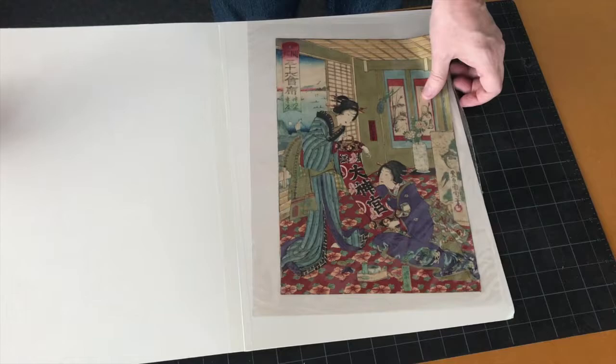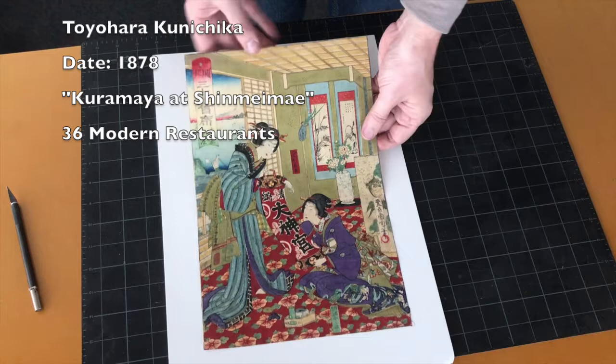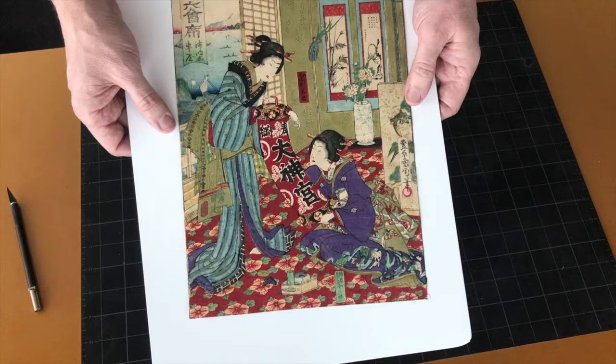This print is from a series I'm trying to collect called 36 Modern Restaurants by Toyohara Kunichika. This restaurant is called Kuramaya at Shinmei Maya and was done in 1878.